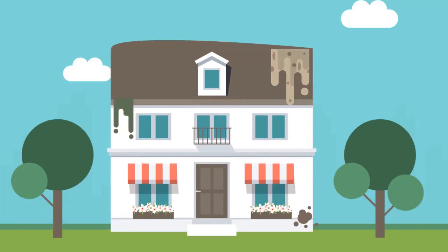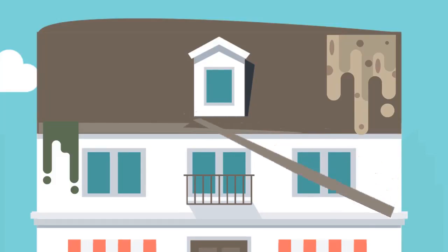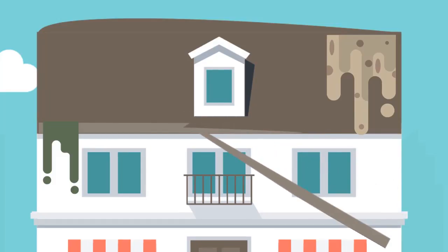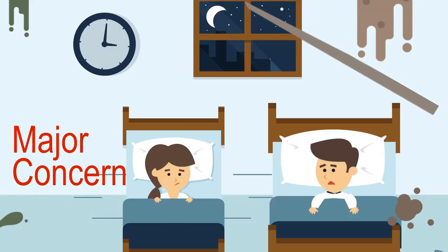Does your roof look like it's dipping or buckling and in need of repairing? Are the shingles on your roof showing signs of damage? Even small issues with your roof can turn into major concerns if left unattended.